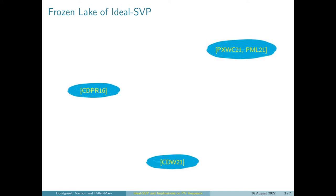Whereas in general lattices, we strongly believe that this is the case on the whole surface. In the case of ideal lattices, the situation is a little bit different. So there have been previous works — the three holes here — that show that there are specific instances that are easy to solve.